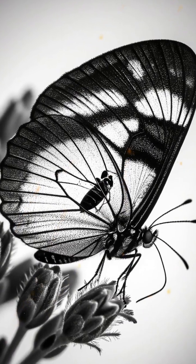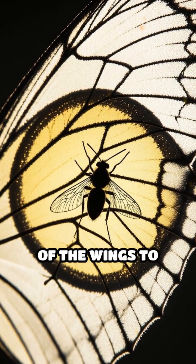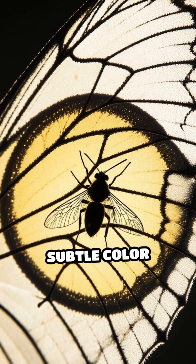Over millions of years, the resin slowly transforms into amber, locking in every tiny detail — from the intricate veins of the wings to microscopic hairs and even subtle colour patterns.